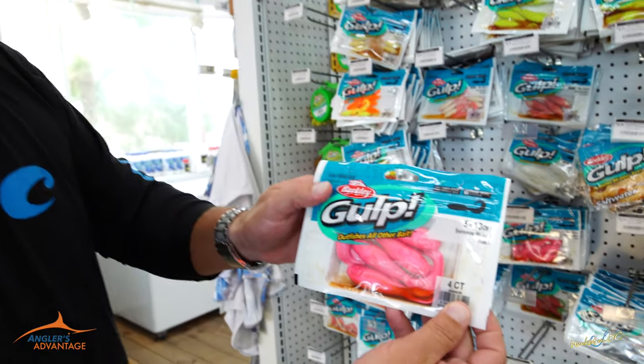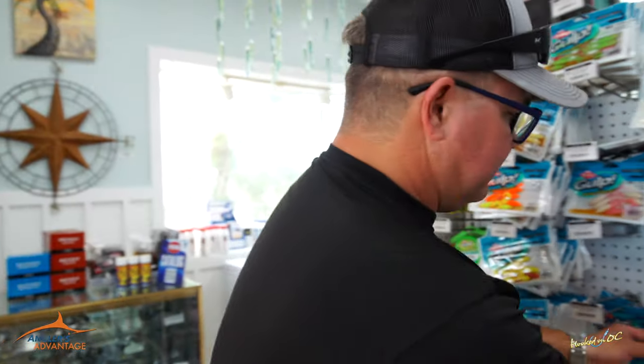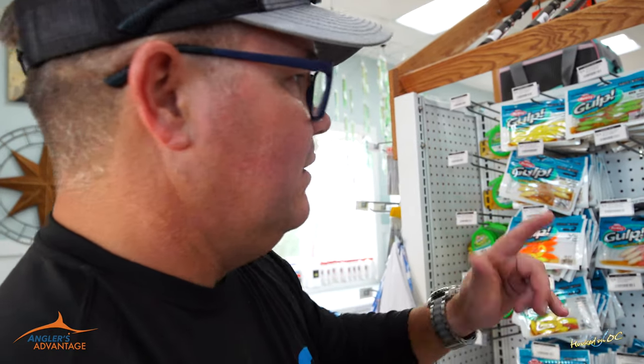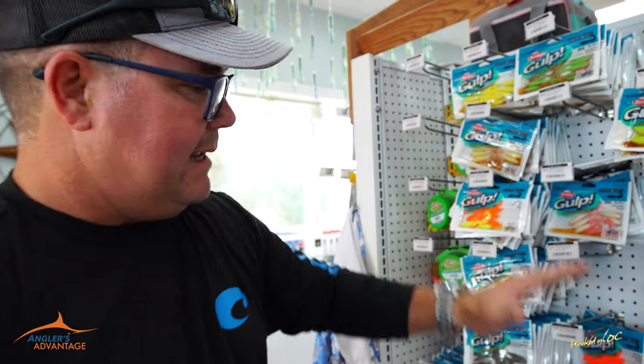They also have pink. These are the swimming mullet. Got a lot of guys out there doing really, really well north of the Route 50 bridge, also using the shrimp. We like the mullet because it's got that spinner tail on it — do really well with that. They've also got the chartreuse. So chartreuse, white, pink, and salmon red are going to be your four favorite colors.